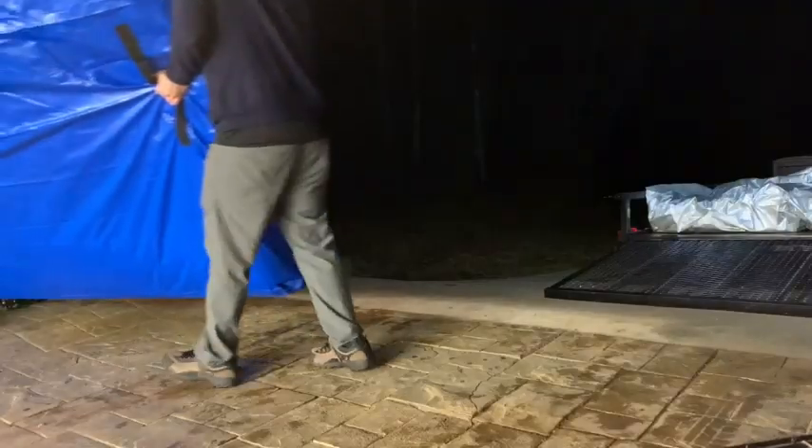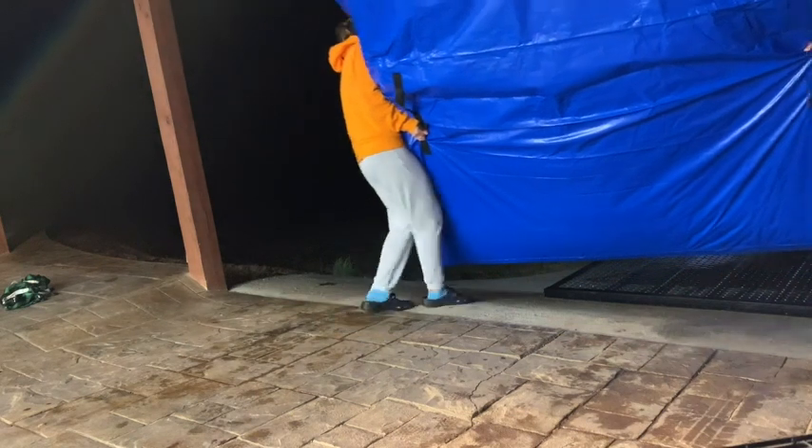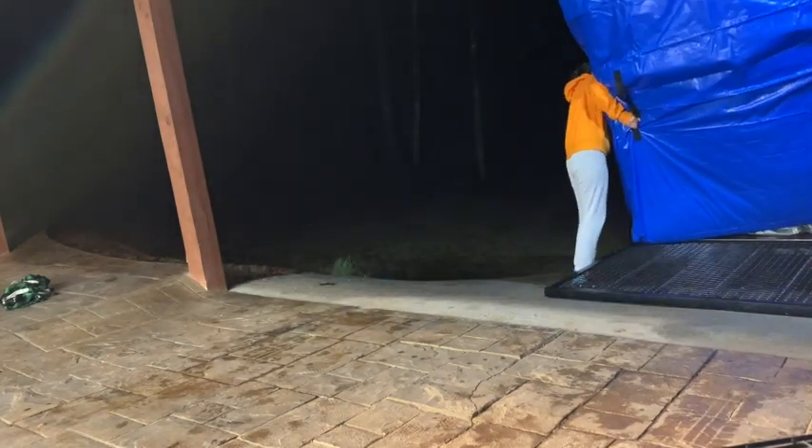Hey guys, it's Gracie with WTI. In the past, I've always dreaded moving a mattress because they are just so bulky and so awkward to carry. But that's why I want to tell you that these mattress bags from Nordic Elk has made moving mattresses easier than ever before.